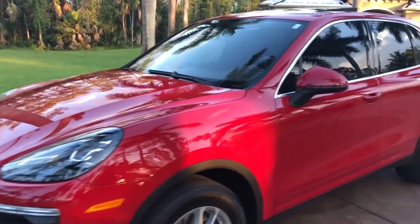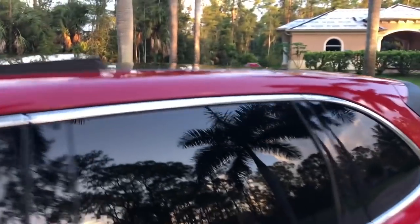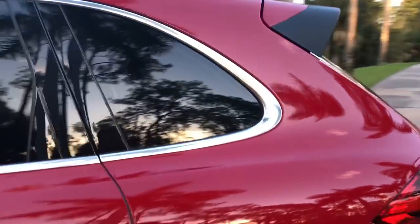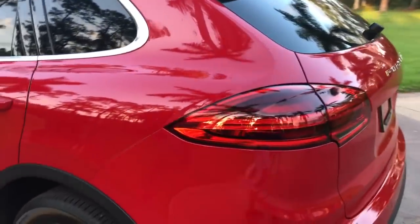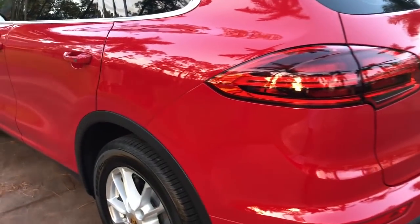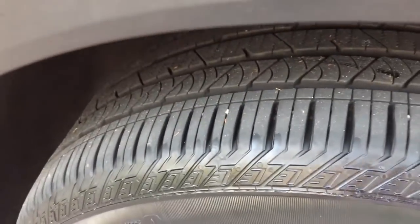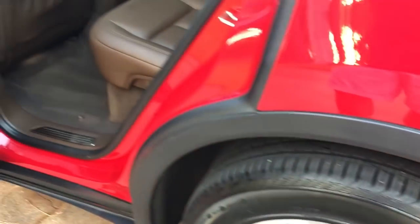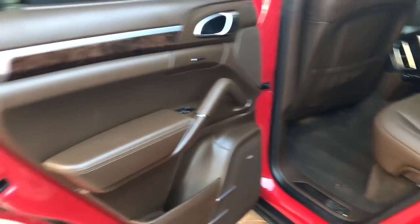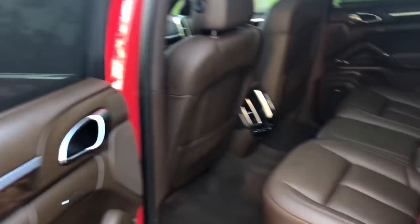It's a 2015 Porsche Cayenne diesel, finished in an absolutely stunning carmine red with beautiful chrome accents throughout. You do have your backup parking sensors, backup camera, and your front parking sensors, along with your dual exhaust. Nice Porsche crested wheels. Yeah, the best part of it is actually the color scheme.